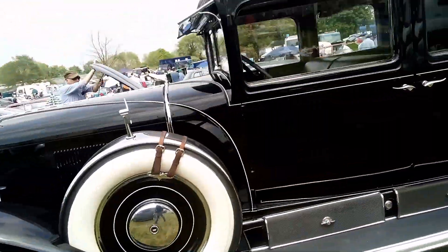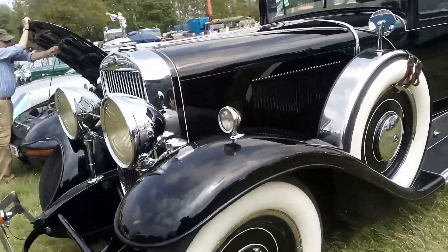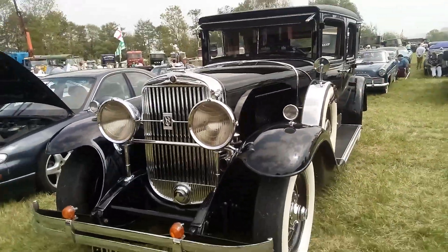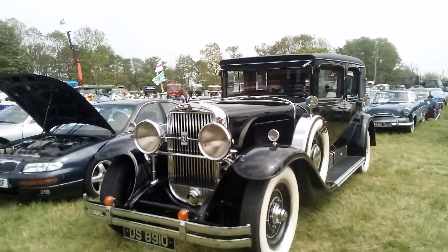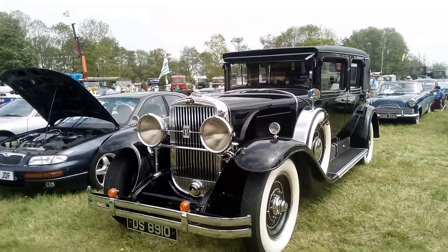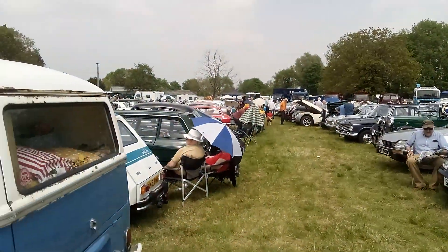I'll just pause on this lovely vehicle — Cadillac Fleetwood. Beautiful Cadillac. I'll just finish on this one and probably do another one later. Carrying on with all these cars, we've still got a lot to look at.